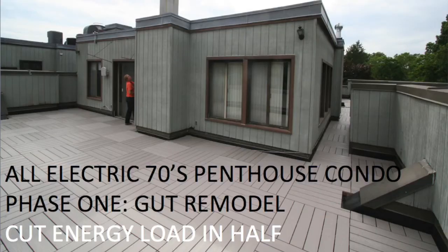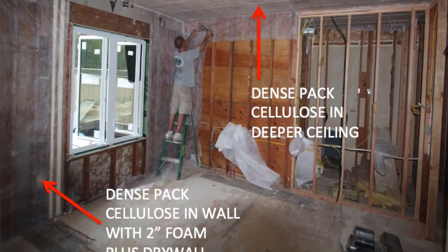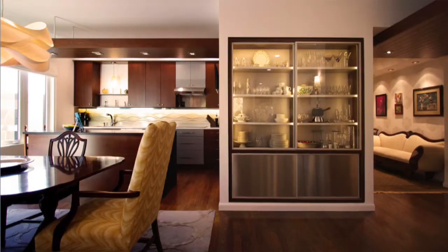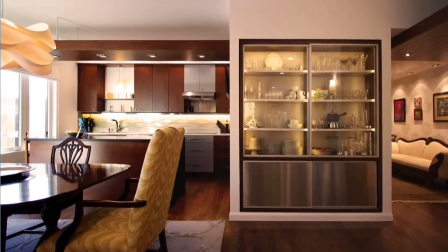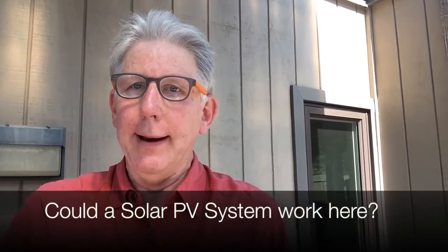I'm here at a project that I think you're really going to be surprised and excited about. This is a project in a condominium in West Hartford. We originally took this home, about 2,000 square feet, and remodeled it totally from the inside, dropping the energy load by 50 percent. Our client was excited about the prospect of solar and what could be done with this project.